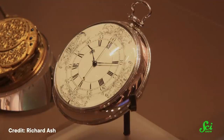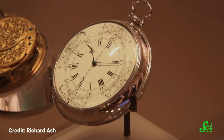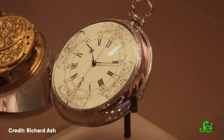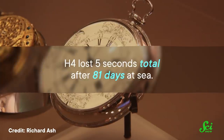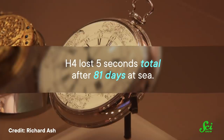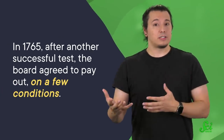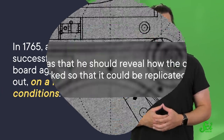H-4 was put to the test on a transatlantic voyage in 1761. There, Harrison's son William used the clock to navigate well within the accuracy required for the grand prize. It lost five seconds total after 81 days at sea. But the board wasn't totally happy — they were worried it might have been a fluke, so they asked for more tests. In 1765, after another successful test, the board agreed to pay out on a few conditions.